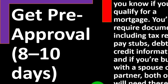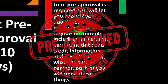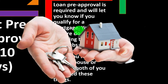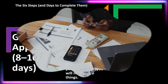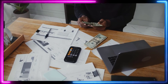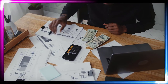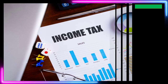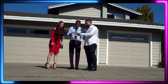Step two: get pre-approved — about 8 to 10 days. Loan pre-approval is required and will let you know if you qualify for a mortgage. From the financial institution's perspective, they're making sure you can pay the loan, so they'll want documents including tax returns, pay stubs, and debt and credit information. Tax returns give them a general idea of your income. If you're buying with a spouse or partner, both of you will need these documents.